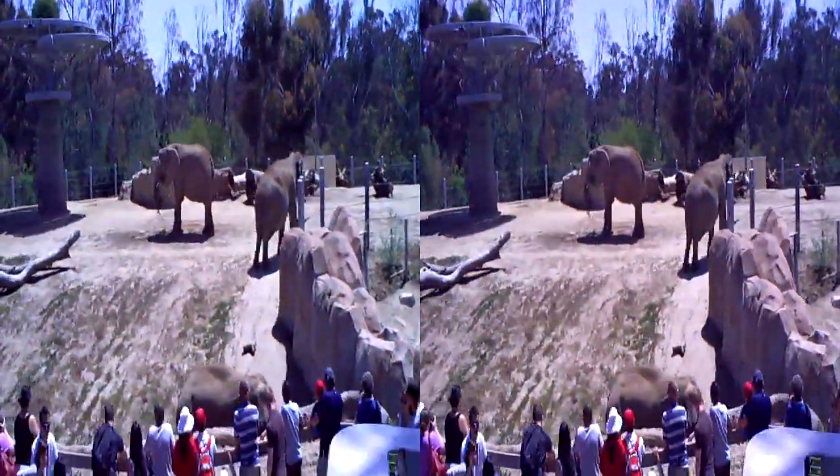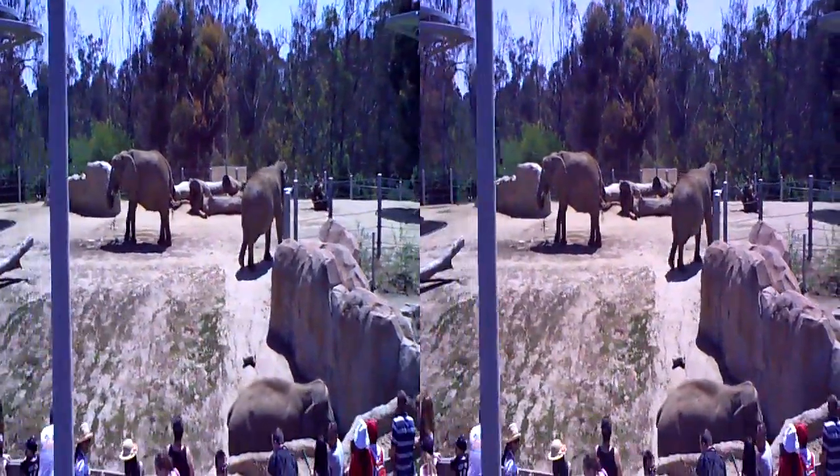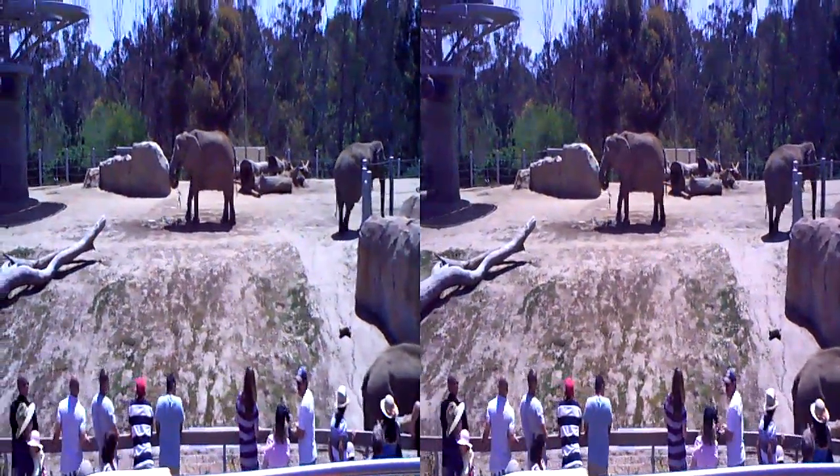Hello! We have one African elephant there — her name is Tambo. Tambo is Swahili for elephant. So she's our one African elephant; we have six others.